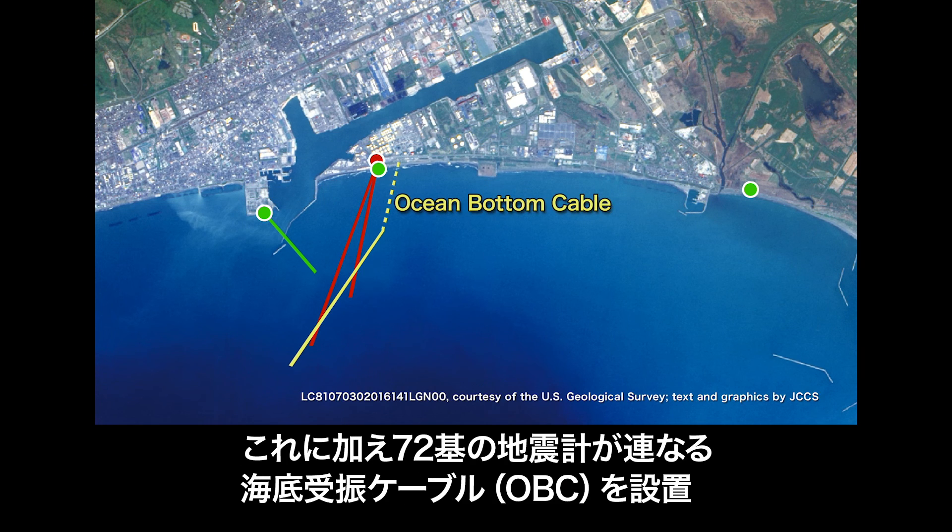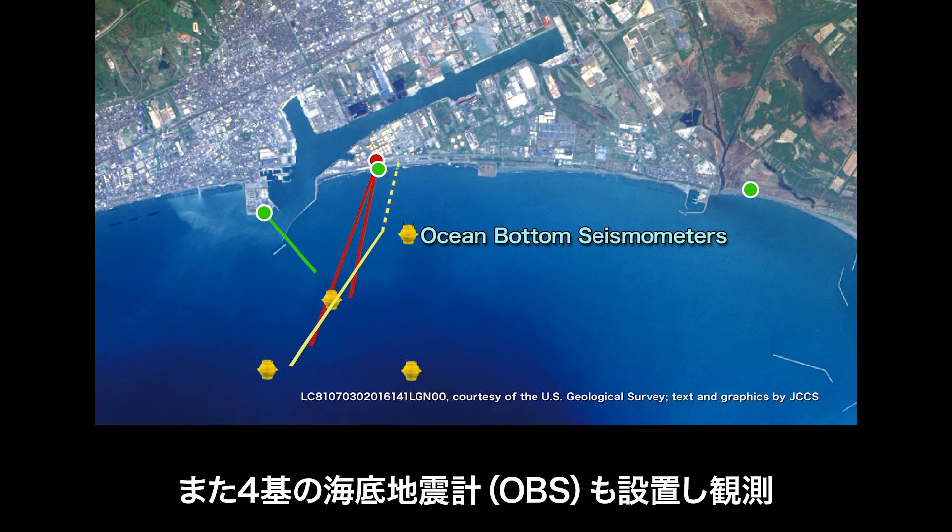In addition, an ocean-bottom cable equipped with 72 seismic sensors and four ocean-bottom seismometers are continuously monitoring the sub-sea bed conditions.